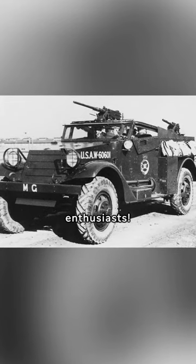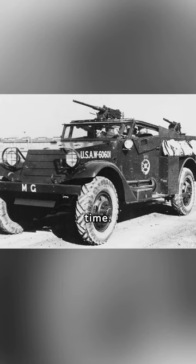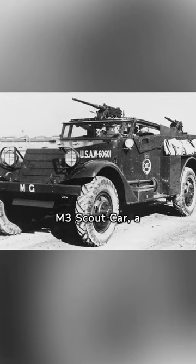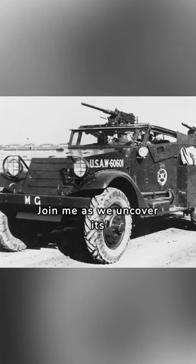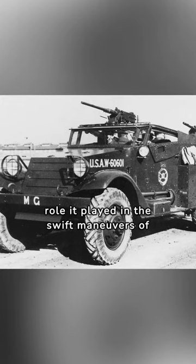Greetings, history enthusiasts. Welcome to Military Shorts, where we cruise through the annals of time. Today, our focus is on the M3 Scout Car, a swift reconnaissance vehicle that navigated the landscapes of World War II. Join me as we uncover its technical specifications, agile design, and the role it played in the swift maneuvers of history.